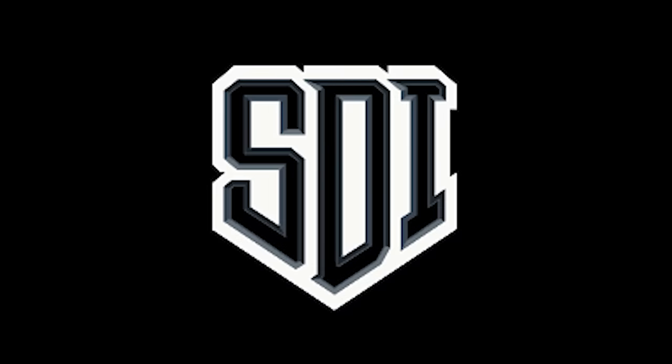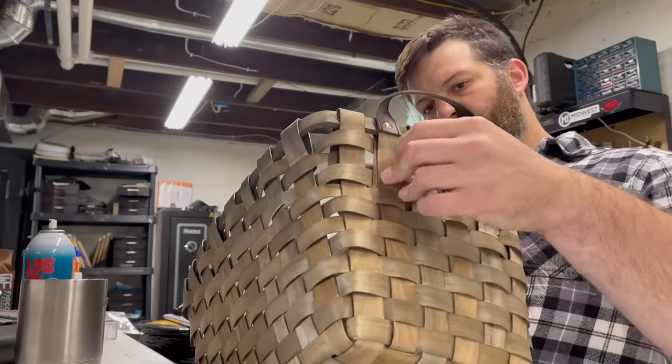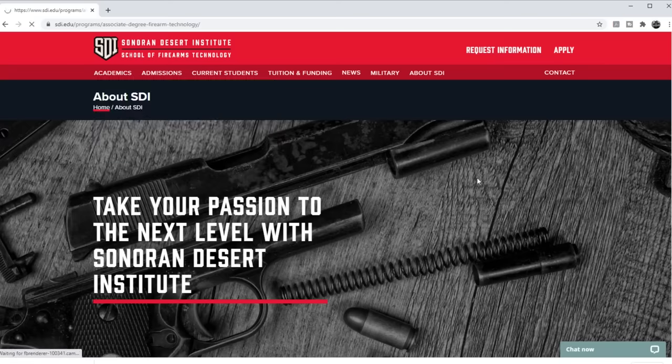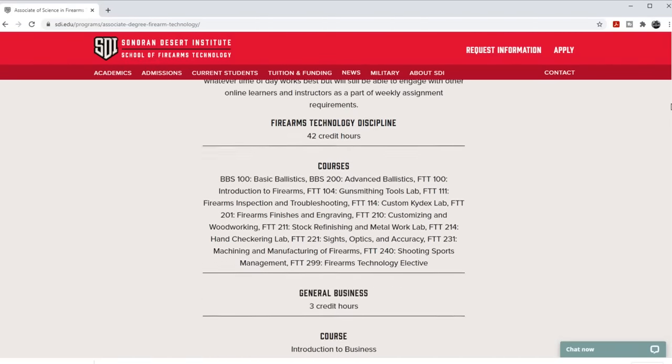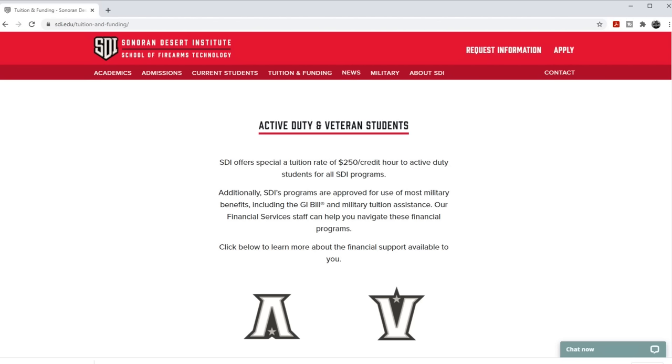A word from our sponsor, Sonoran Desert Institute. Have you ever considered a career in the firearms industry or wanted to learn more about a particular discipline as it relates to guns? Perhaps you're under intense pressure from your family to go to college but you realize that's a really bad investment because the only things you're good at are guns and basket weaving. SDI is a DEAC-accredited online college focusing on programs and courses pertinent to firearms — gun repair, ballistics, and more. They even have funding plans and payment options available. Check them out at sdi.edu.